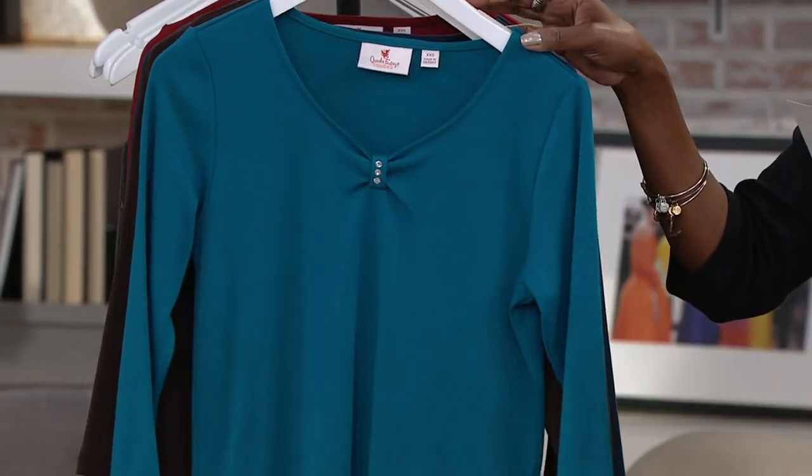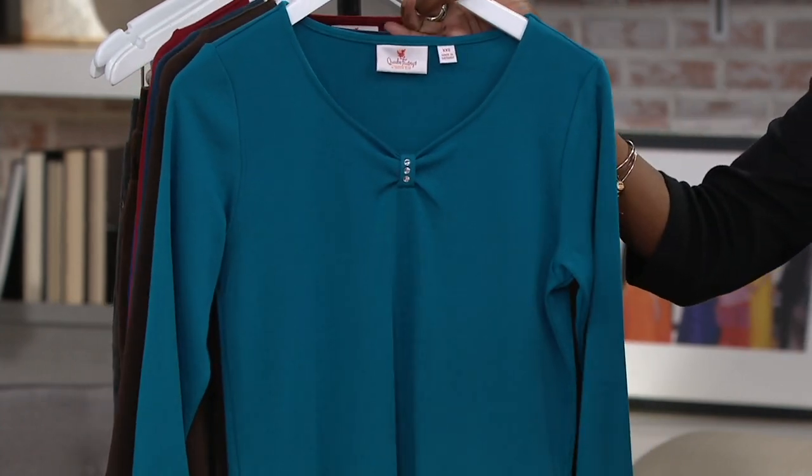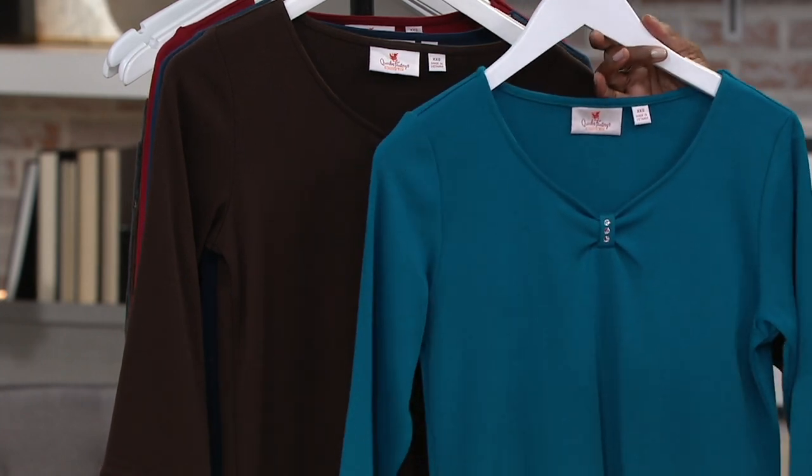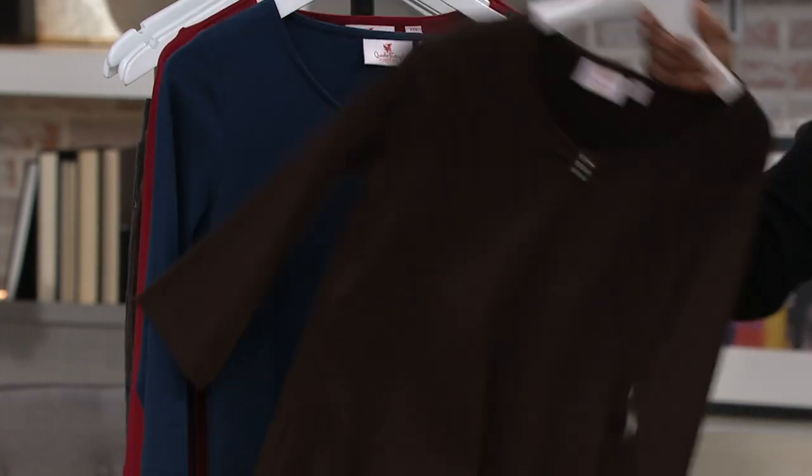I almost wore the fuchsia, because that's a beautiful, beautiful color. And that would be a good color on you, too. Then we have the espresso and teal combination. I love that combo too — isn't that pretty?